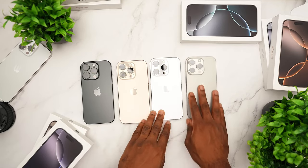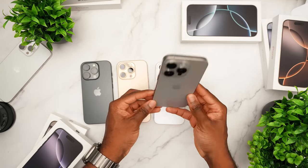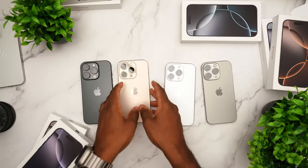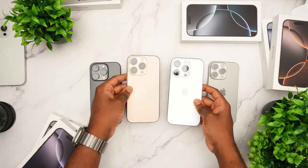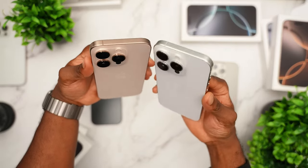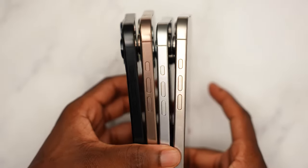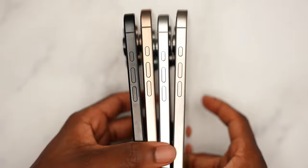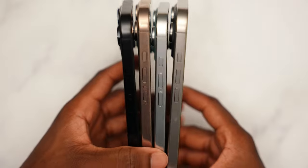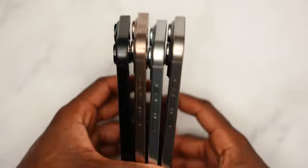The big thing about the A18 and A18 Pro chip is that it's Apple Intelligence enabled. That's the biggest new feature of these phones aside from all the camera upgrades — and it's not out yet. If you're wondering where Apple Intelligence is, whether you bought the iPhone 16, 16 Plus, 16 Pro, or 16 Pro Max, you actually don't have it yet. All of those AI features will be coming later.